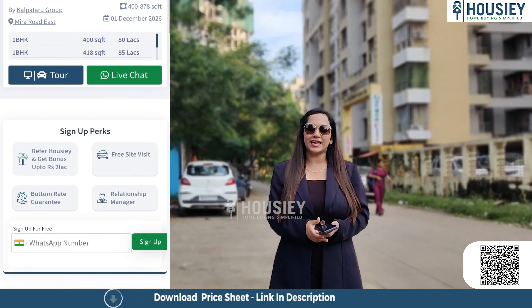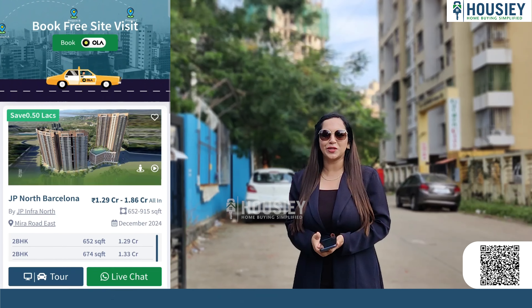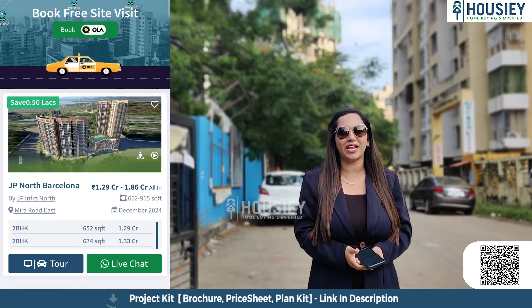Housie is a real estate platform which lists developers directly. So, let's go ahead and book your dream home directly with the developers through Housie.